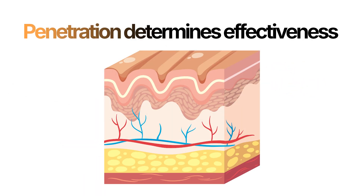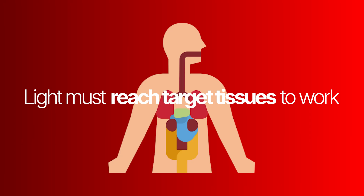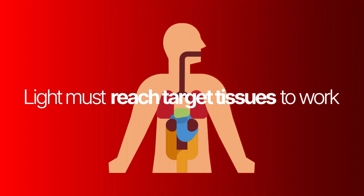The next thing is there's a robust amount of data that tells us about the penetration of different light rays through the skin. This has become very important if you think you're going to use light and get it into the body — you would need that light wavelength to be able to penetrate through your skin, as long as you're using external sources.